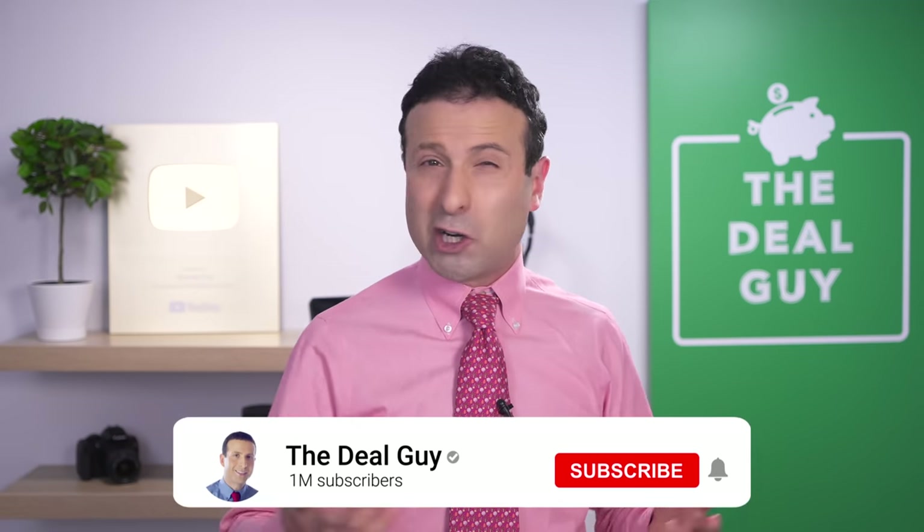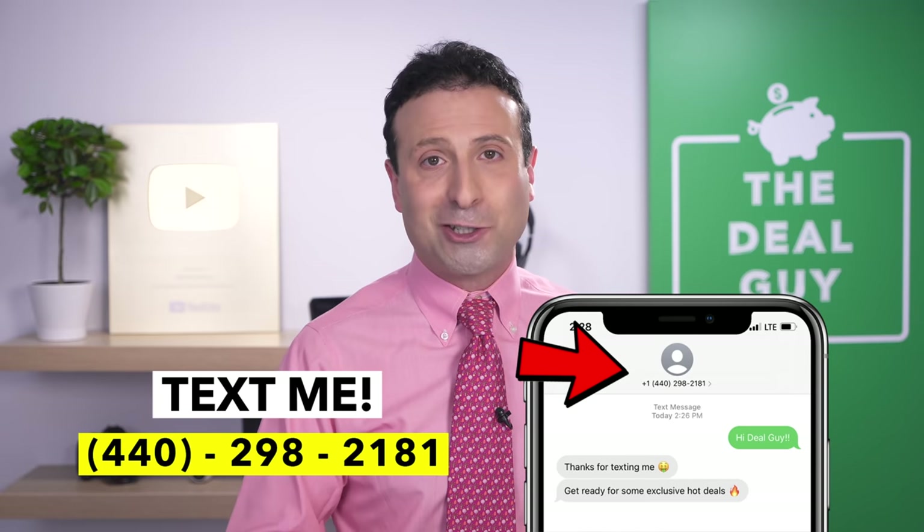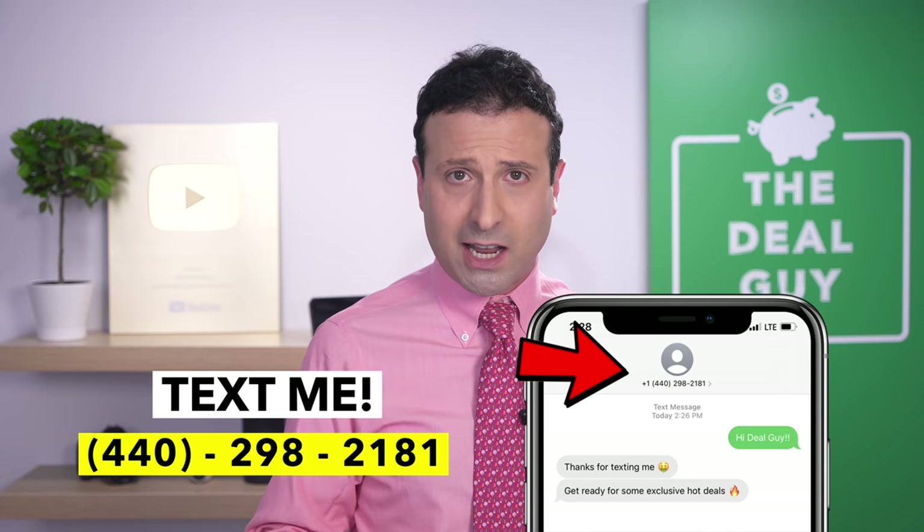Thank you for your time and for watching this video. If you like this content, please give it a thumbs up, subscribe, and turn your notifications on. If you want to join my insider deal guide texting club, my phone number is 440-298-2181 — just drop me a text and I'll hook you up. Thank you again for watching. Happy shopping!